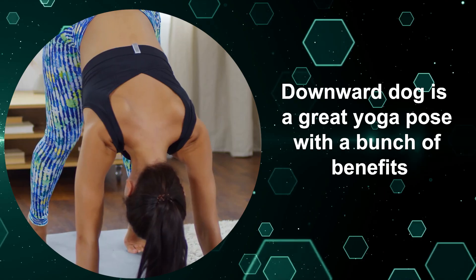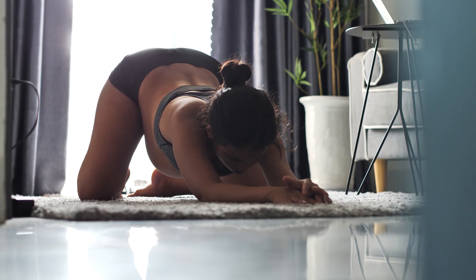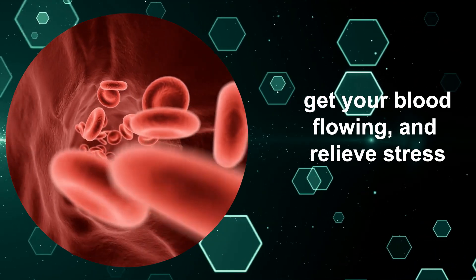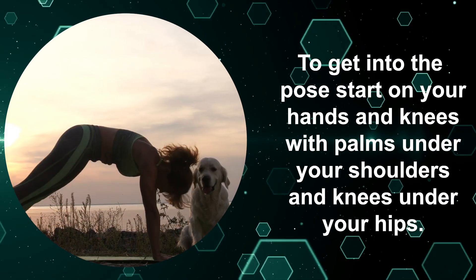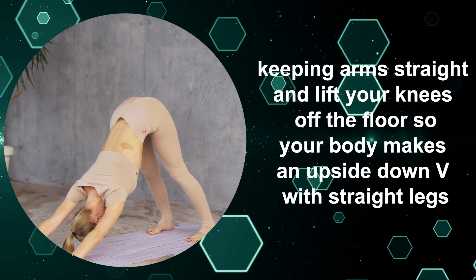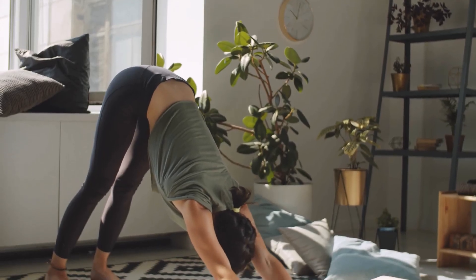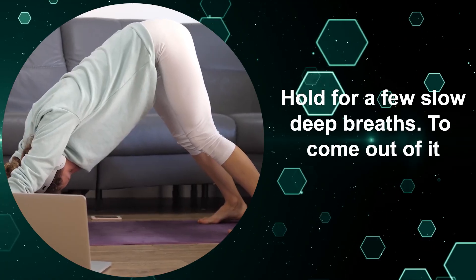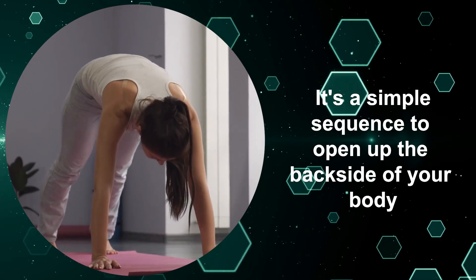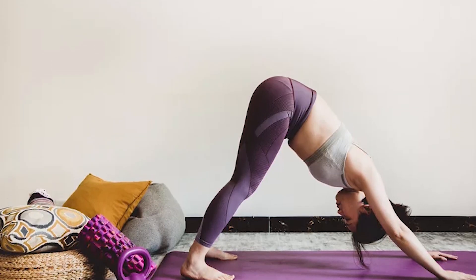Nine: Downward Dog. Downward Dog is a great yoga pose with a bunch of benefits. By straightening your legs and arms while bending at the hips to stick your butt in the air, you stretch your whole body from hands to heels. This inverted V shape opens up your spine, gets your blood flowing, and relieves stress. To get into the pose, start on your hands and knees with palms under your shoulders and knees under your hips. Crawl your hands forward a little, keeping arms straight, and lift your knees off the floor so your body makes an upside-down V with straight legs. Feet stay hip-width apart with toes pointing forward — bend knees slightly to avoid hyperextending. Hold for a few slow, deep breaths, then bend knees again and sit back on heels to come out. Keep the core engaged, spine long, and breath steady. Over time you'll be able to straighten the legs more to intensify the stretch.